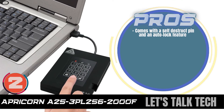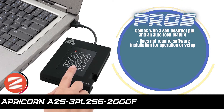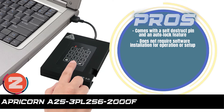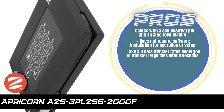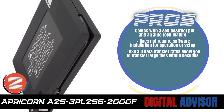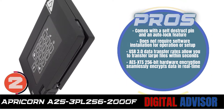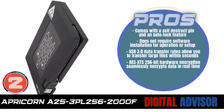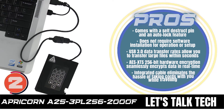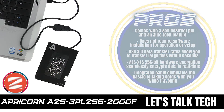Its pros are: it comes with a self-destruct pin and an auto-lock feature. It does not require software installation for operation or setup. The USB 3.0 data transfer rates allow you to transfer large files within seconds. The AES XTS 256-bit hardware encryption seamlessly encrypts data in real-time. And the integrated cable eliminates the hassle of taking cords with you while traveling.